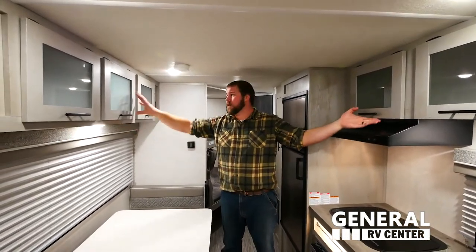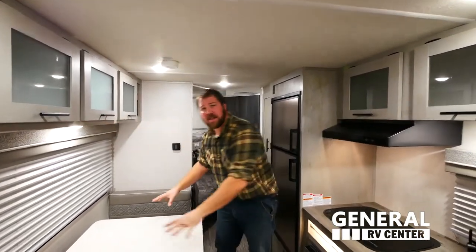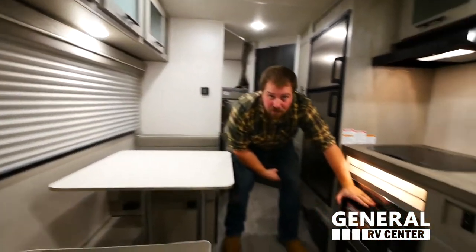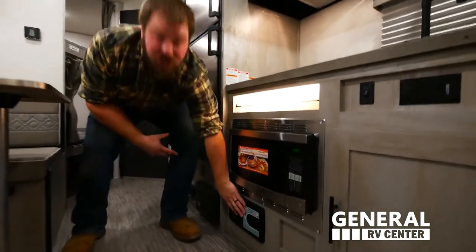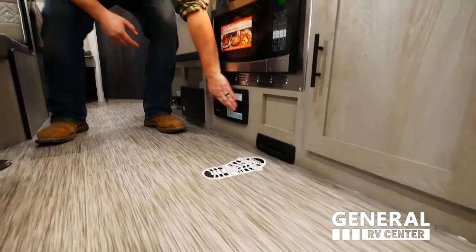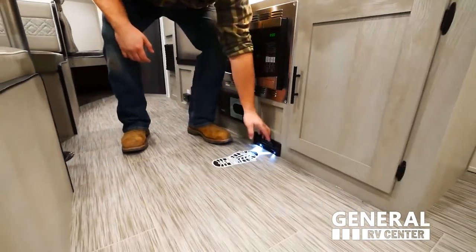Here in the kitchen of the Ibex 19 MBH, we have great overhead storage for all of your plates and dishes. The dining room table actually turns into another bed. We also have a convection microwave oven, and a two-part system vacuum that you can plug in right here or — my favorite feature — turn on with your foot.